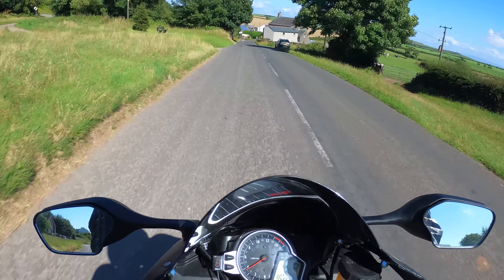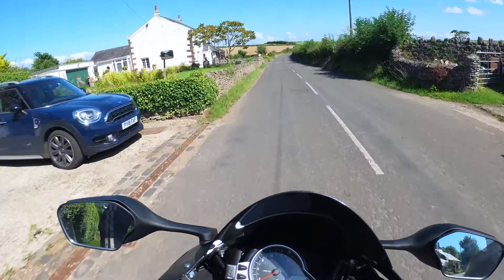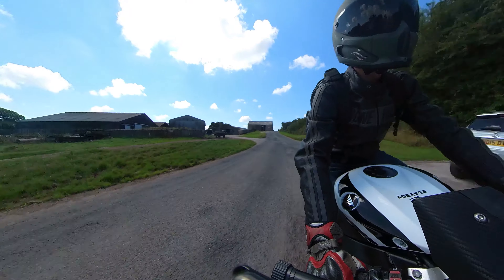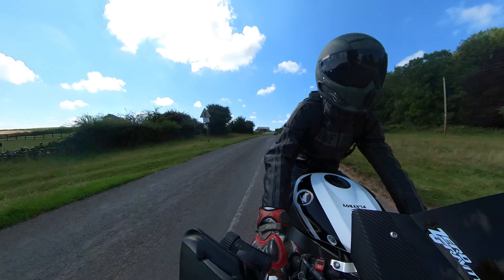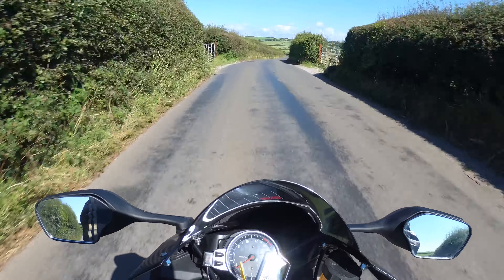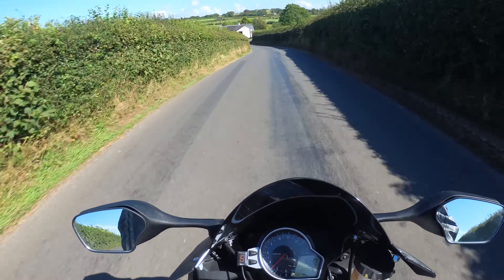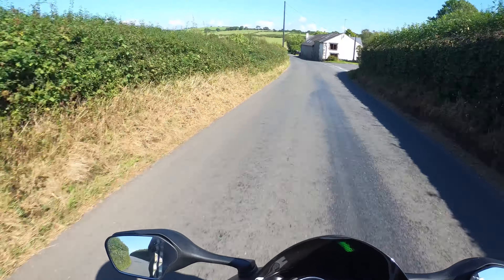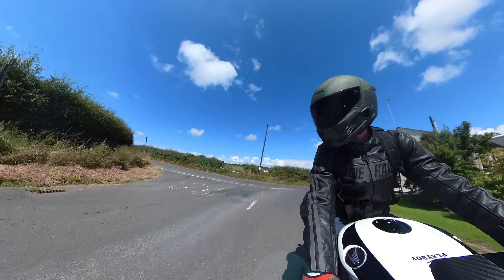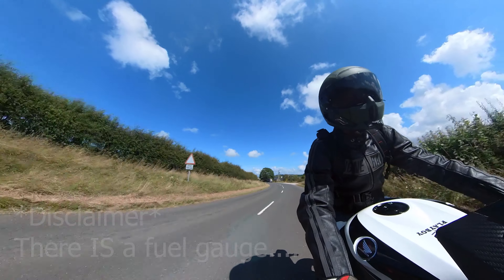First thoughts on the 08 Fireblade: the first thing you really notice as soon as you get on the bike is just how compact it feels. Everything feels very narrow, very small, very lightweight — but by no means cramped. There's loads of leg room and plenty of room to move around on the seat. One odd thing: when I reviewed the 08 CBR 600 — the baby blade — it had a fuel gauge, but for some reason on the Fireblade they chose not to include one. Not sure why that is.